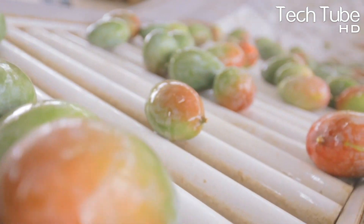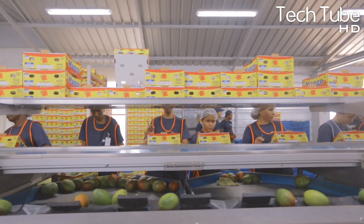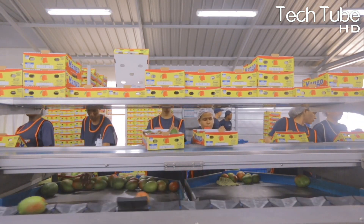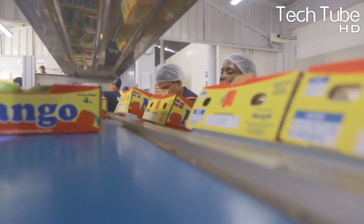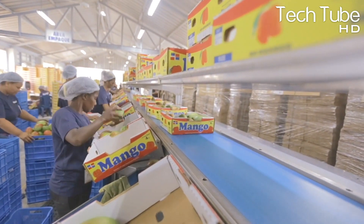After the removal of the dust, these fruits are dried. The workers pick each of them manually and place them in the factory's packaging box. These are packed into various types of packaging based on the demand of the orders the factories received from several vendors.